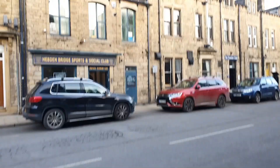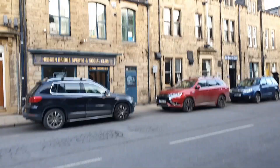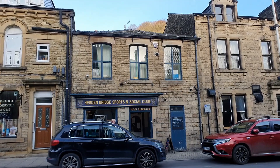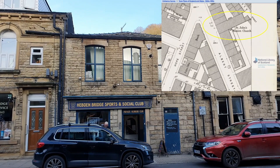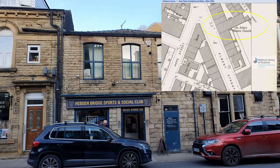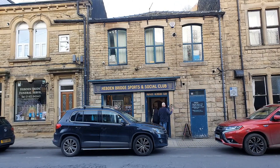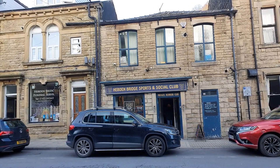That building there — believe it or not, I've got it on an 1890 map — was the St John's Mission Church. I'm going to take you around the back in a minute and show you the bits of evidence. But if you look at the door, it's a rather wide door with a small door to the right of it — question marks on it. I'll put the map up. This used to be a Mission Church, St John's Mission Church, and then they moved up to the previous building, which didn't last long.